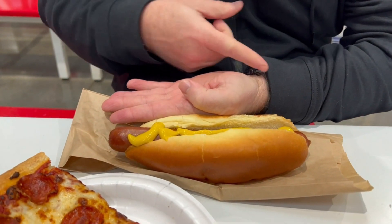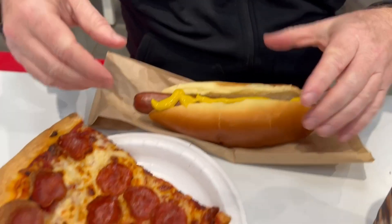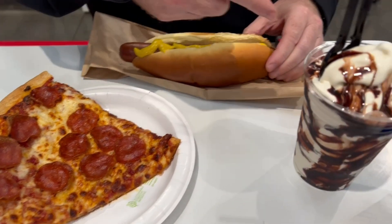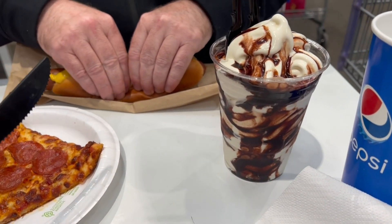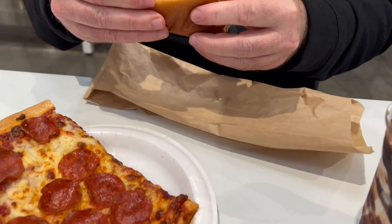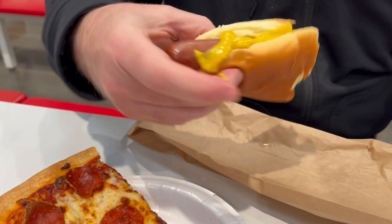I'll show the food for reference — on the hot dog, the size of my hand, starting from that end. It comes down to about there. Compare the pizza, similar to the hot dog in size. And there's the chocolate sundae. I'm gonna pinch this in half to share.